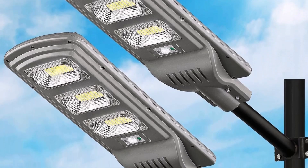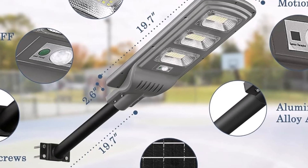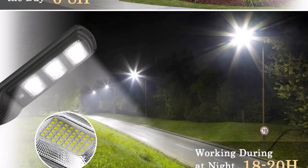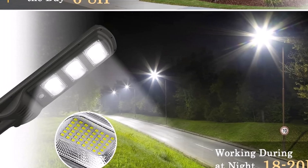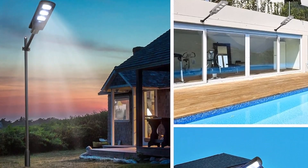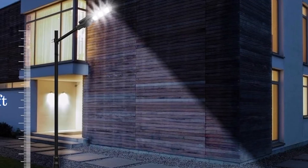Built to withstand tough weather, these lights are IP66 waterproof rated, ensuring durability in outdoor environments. The die-cast aluminum frame and efficient solar panels also improve the product's longevity. The Echo Fun 2-pack 1600-watt is a versatile, high-performance lighting solution offering energy efficiency, bright illumination, remote control options, and durability — perfect for lighting large outdoor areas while being eco-friendly and cost-effective.